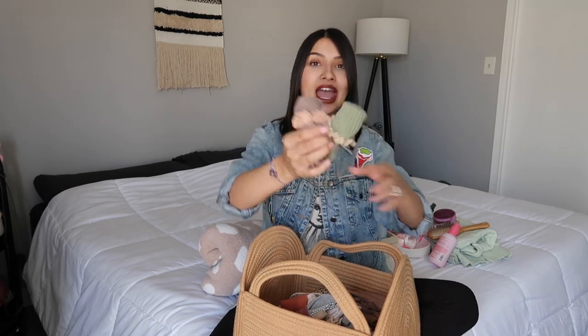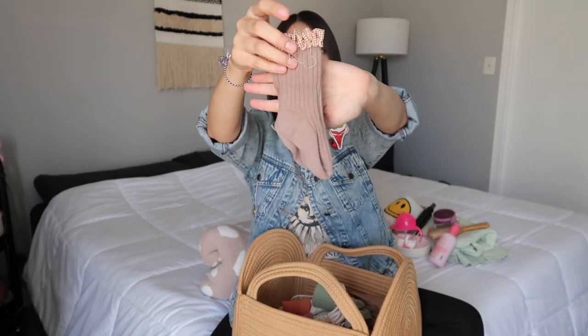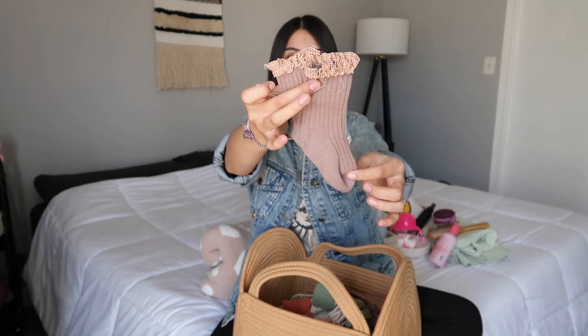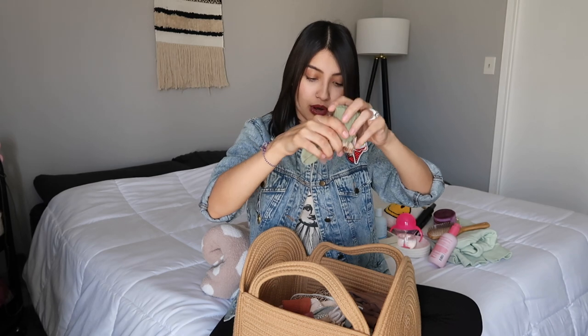These socks are really pretty — they're ribbed and really long with a ruffle on top. They're perfect for those outfits where babies wear shorts or dresses with high knee socks, or if you love socks with little ruffles peeking through their booties and shoes. These don't have grippies on the bottom though, so I love putting her in these when we go out, but not at home since we have hardwood floors and she slides around.